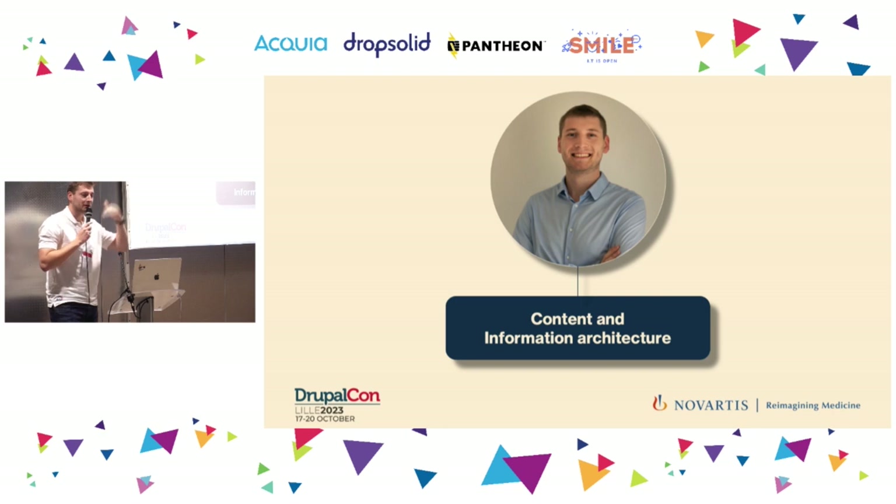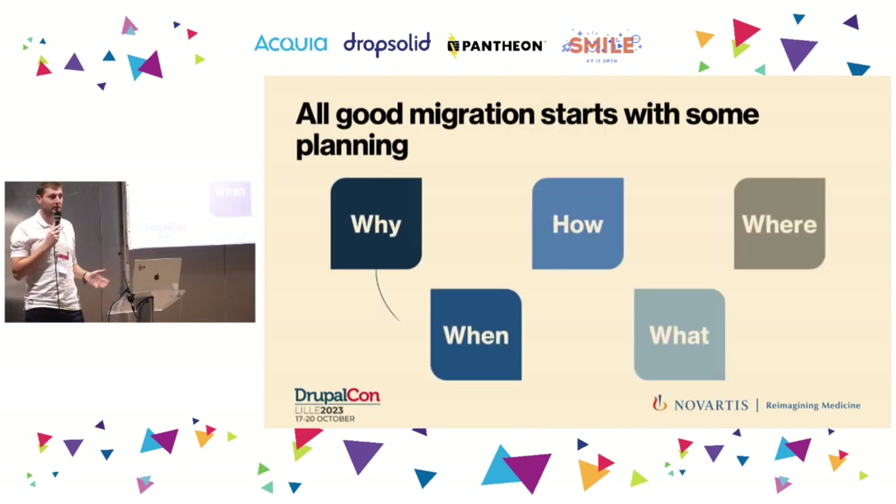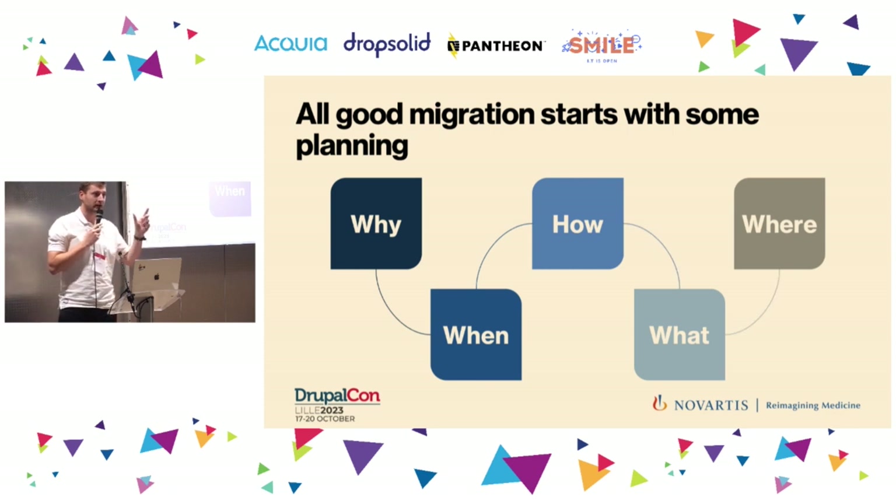Thanks, Pierre. I thought the best way to present the content and information architecture part — I'll call it IA — of the program would be to drive you through a couple of questions we tried to answer in the scoping and phasing. These questions are extremely simple, but actually not so simple to answer. The 'why' question is something Pierre already covered — Drupal 7 end of life and various business justifications. I will deal with the 'when,' 'how,' and 'what' questions, and leave my colleague to handle the 'where' question at the end.